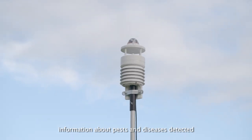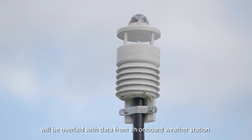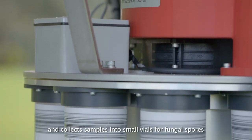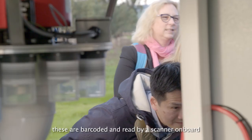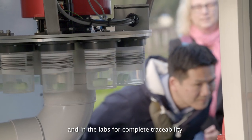Information about pests and diseases detected will be overlaid with data from an onboard weather station. Each air sampler is automated and collects samples into small vials for fungal spores or larger pots for insects. These are barcoded and read by a scanner on board and in the labs for complete traceability.